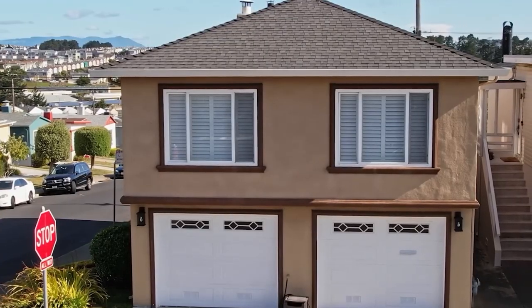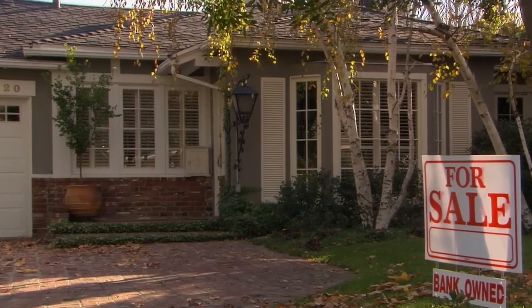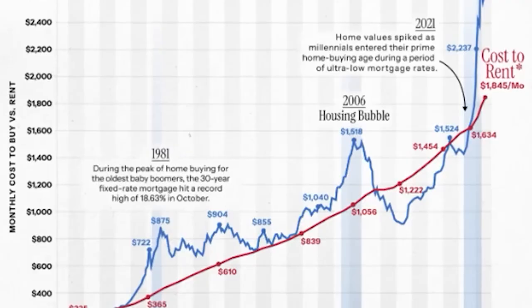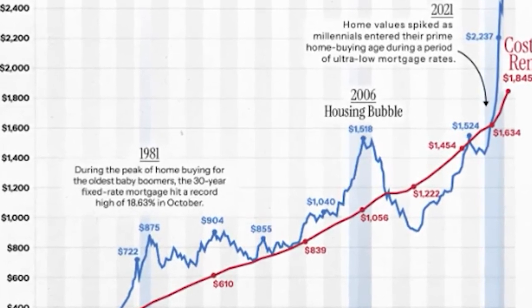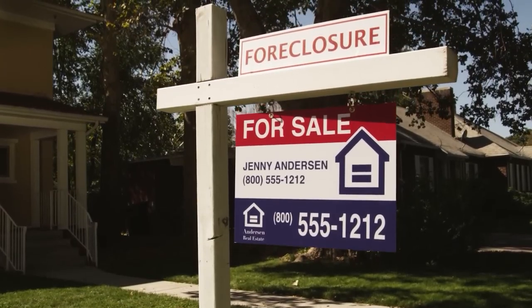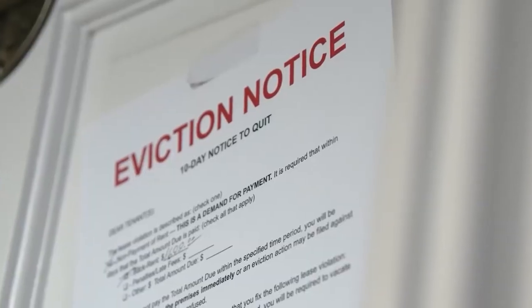As we gaze into the crystal ball of the housing market, the future of home rental prices is sketching an intriguing narrative, one that's closely intertwined with the ebb and flow of investor activity. Imagine a scene where big investors, once the stalwarts of the housing market, start withdrawing their stakes.